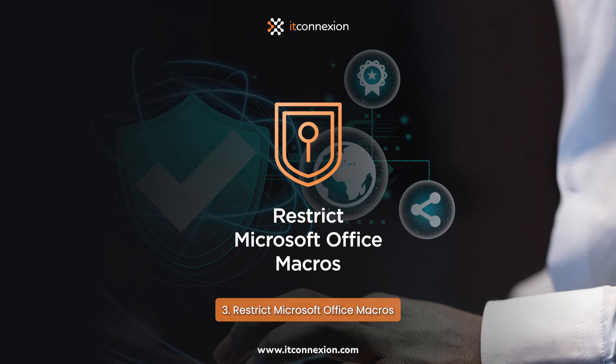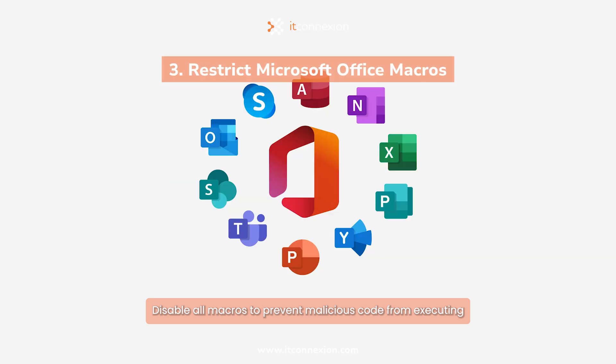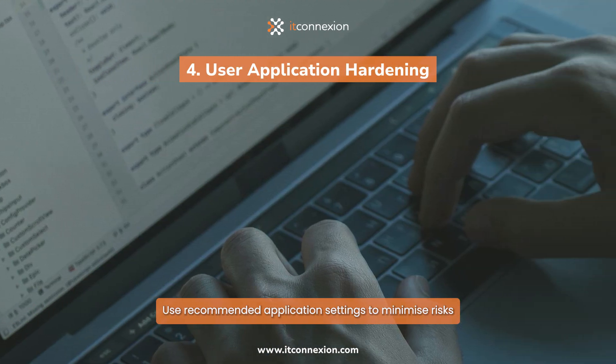3. Restrict Microsoft Office Macros: Disable all macros to prevent malicious code from executing. 4. User Application Hardening: Use recommended application settings to minimize risks.